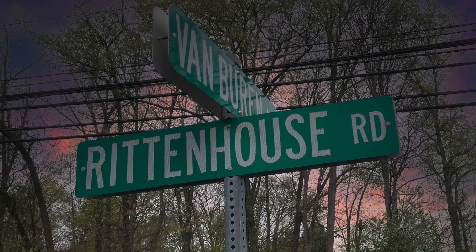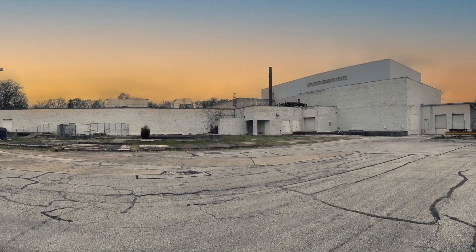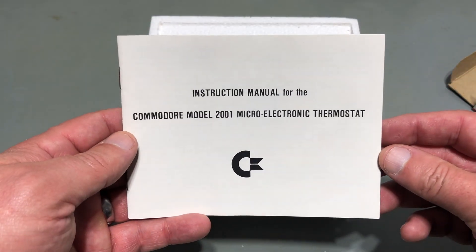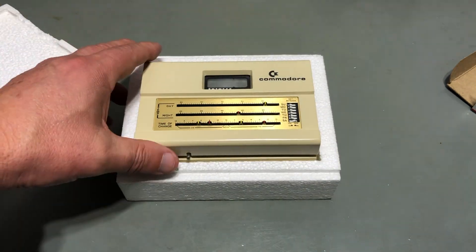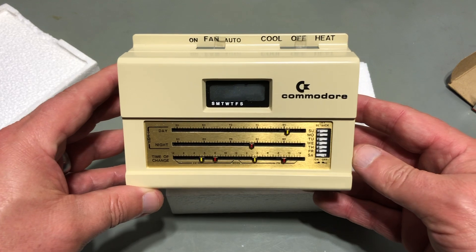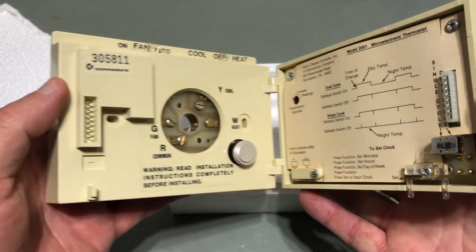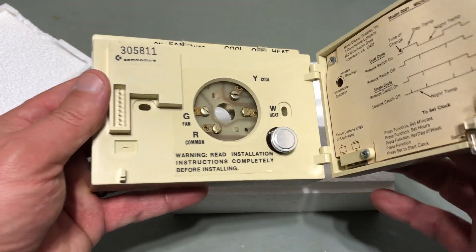Here are some photos of Commodore's Rittenhouse Road location I took when I visited. The instruction manual is in beautiful condition. Finally, the thermostat itself. It has an LCD display which shows the day of week, time, and temperature settings, and it has rocker switches and slide controls to allow you to optimally control the temperature settings in your house — so you don't waste money heating it when you're away at work, for example. It's a primitive version of things like the Nest that we take for granted today. When you fold the thermostat open, you'll see where you connect your home's thermostat wiring, and there's also a battery so it can save your settings in the event of a power loss.